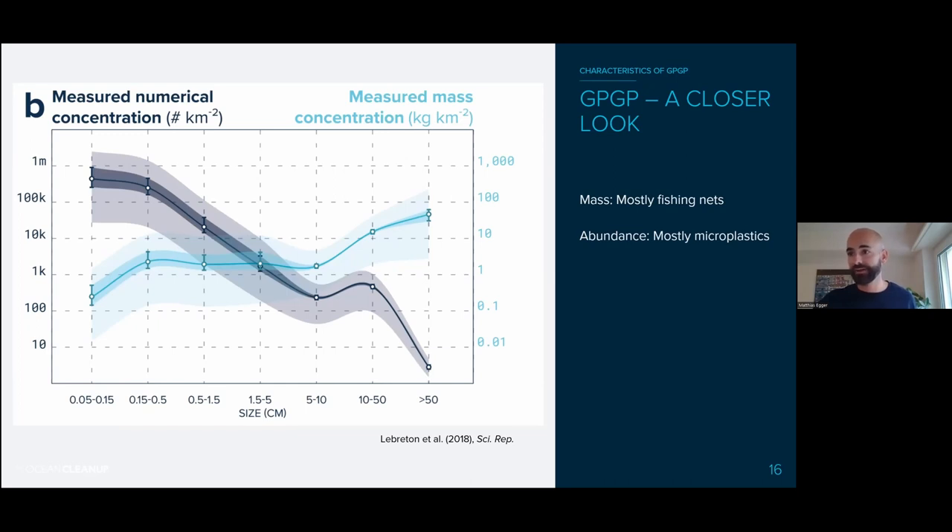Here you see a graph with different sizes of plastic objects on the x-axis — very small microplastics on the left, up to larger than 50 centimeters (mostly nets) on the right. The y-axis shows concentration or amount of debris per sea surface area. The gray line shows numerical concentration (number of items per area) and the blue line shows plastic mass per area. By number of items, it's mostly microplastics. By mass, it's mostly the bigger objects — fishing nets. So it depends how you talk about it.